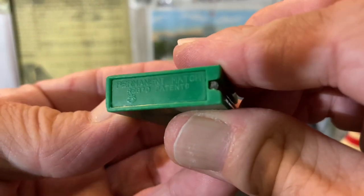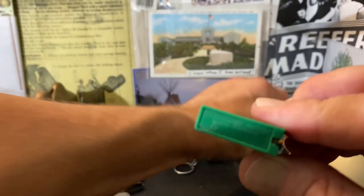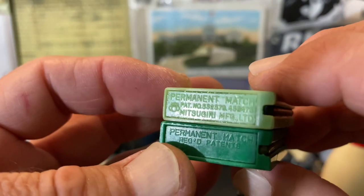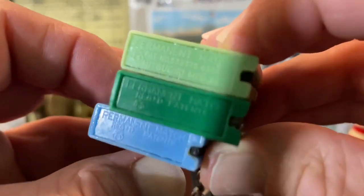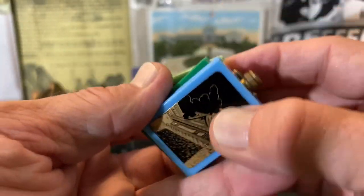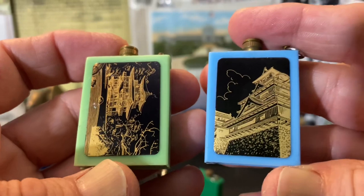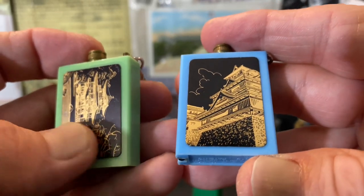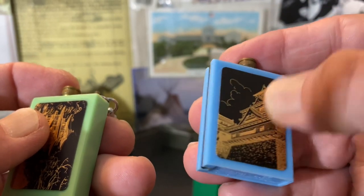Two of these were marked the same: 'permanent match,' registered patents. The other one we already talked about — Mitsugiri. They all still have their strikers. The two that still have a keychain attached have some sort of scenes depicted on a sort of screen-printed decal, it feels like — feels like it's on there fairly solid.